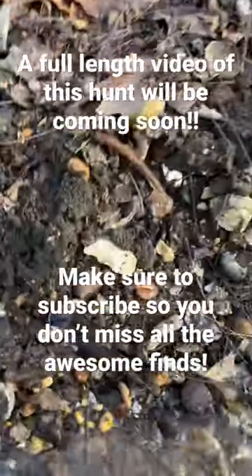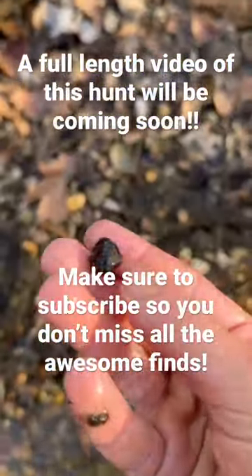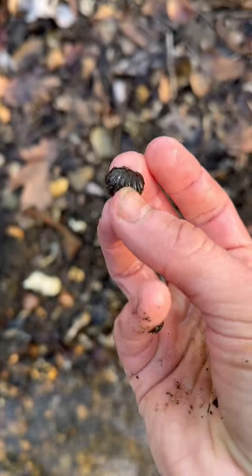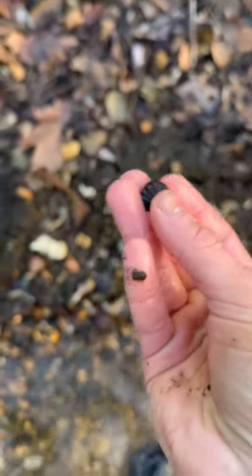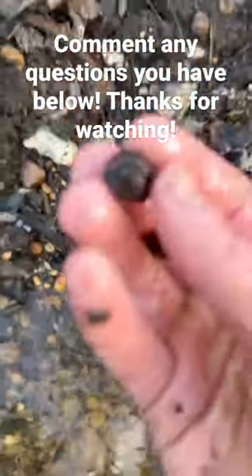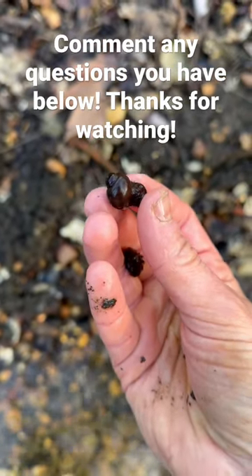Oh, this is really cool — here's a brachiopod. They're similar to clams, but their shell mechanics and internal structure are different. You can see the structures on that, that's really nice. And right next to it, right here, is a snail steinkern. Look at that, that's really cool.